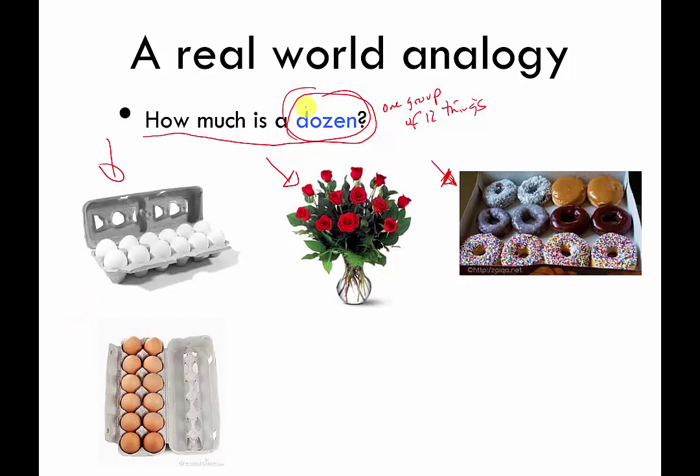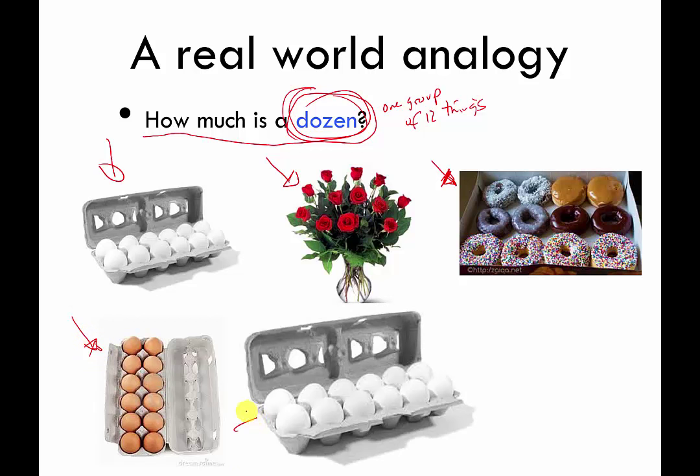A dozen doesn't really tell you what you have; it just tells you how many groups of 12 you have. You can have a dozen local eggs or a dozen jumbo eggs. It doesn't tell you what type of thing you have — just how many.